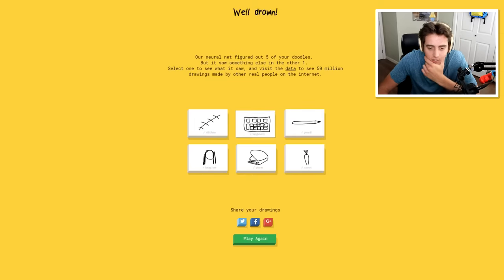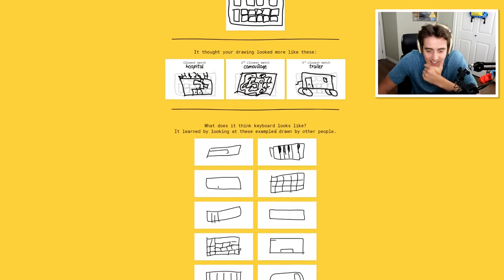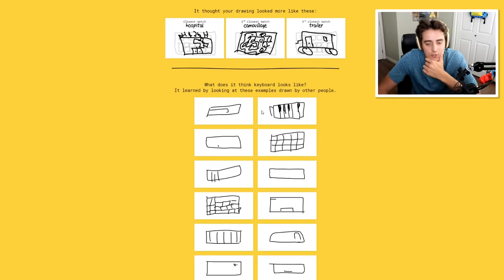So let's see which one we didn't get. For the keyboard - this is what everyone else drew - so they thought that it was a hospital, or a trailer, or camouflage. This is what everyone else drew for a keyboard. Okay, so someone actually drew a piano keyboard. I see someone literally just did a box and they got it. Are you kidding me?